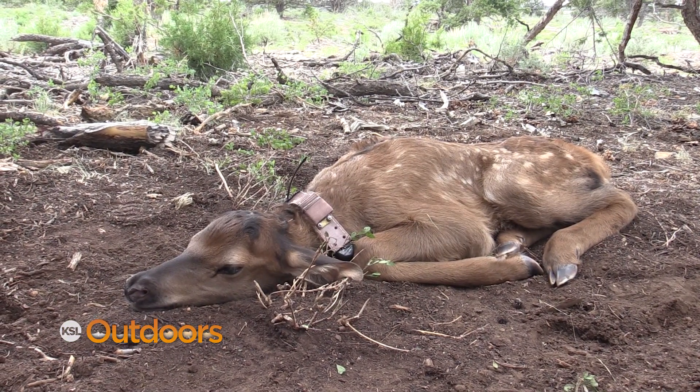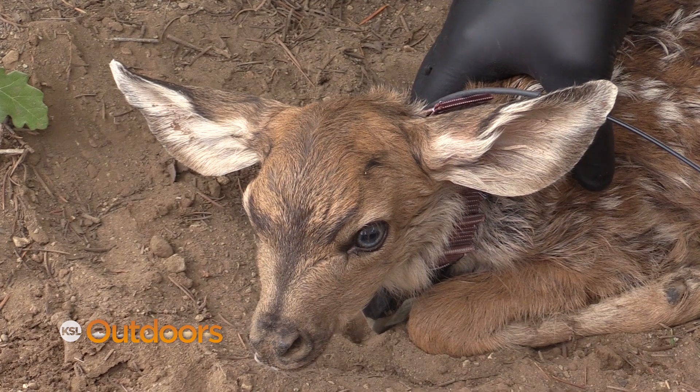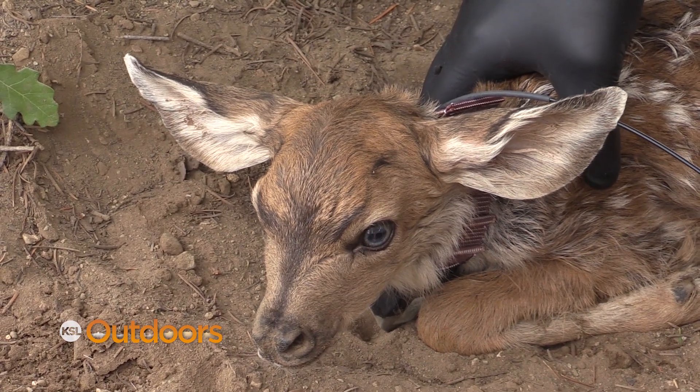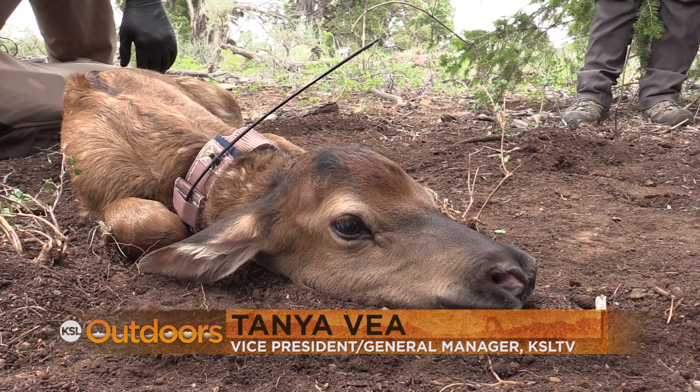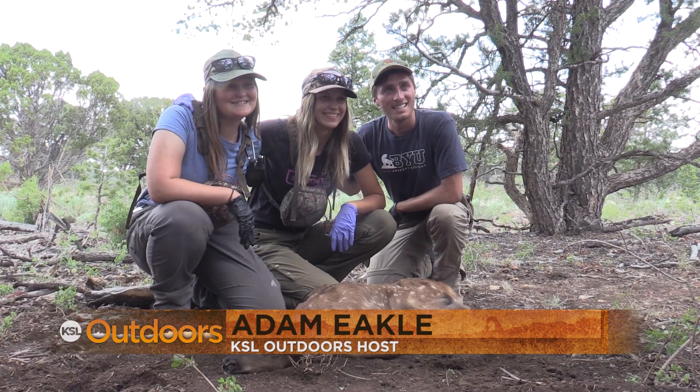You really couldn't do this without partners. The DWR owes huge thanks to them for the funding, help on the ground, and support in carrying out these big projects. For viewers skeptical of conservation organizations, the message is: you'll get more change from the inside than from the outside. Get involved with these organizations and make change from within.